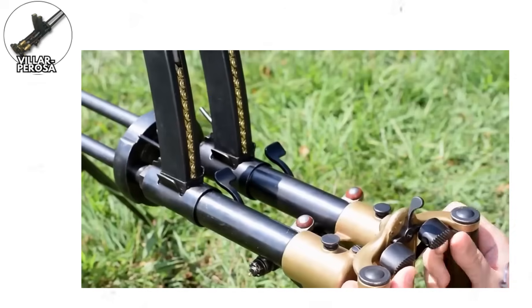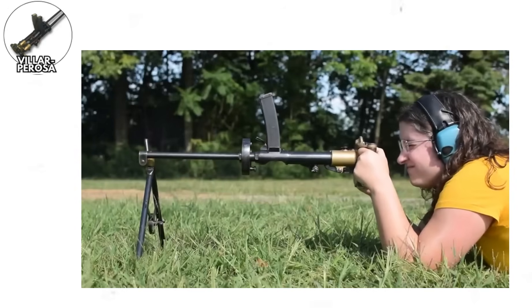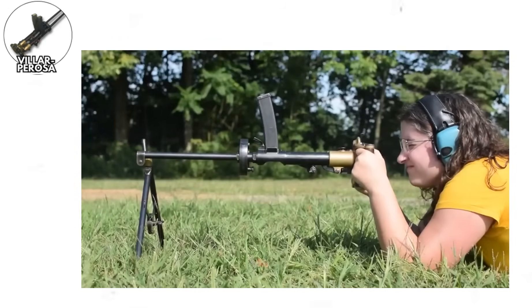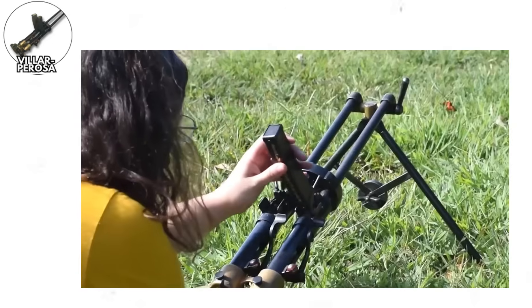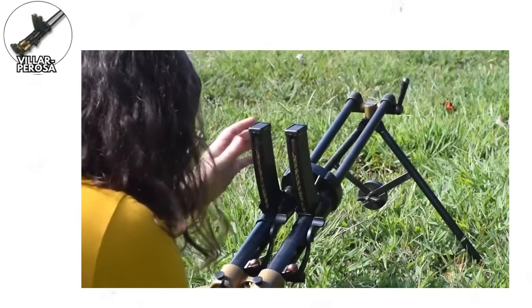The Villar Perosa. Let's kick things off with the very first submachine guns, because if there's one thing that defines military innovation, it's desperate men in trenches looking for anything that might keep them alive. The Italian Villar Perosa, designed in 1915, technically holds the title of first submachine gun, though calling it that requires some generous interpretation.